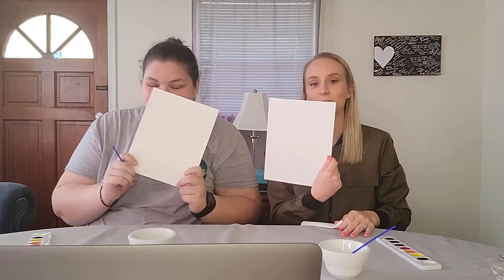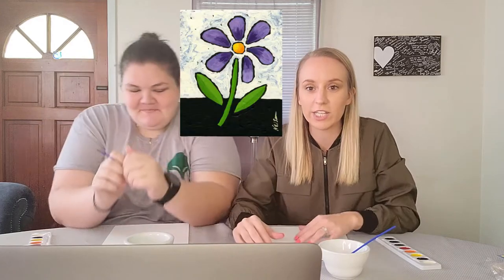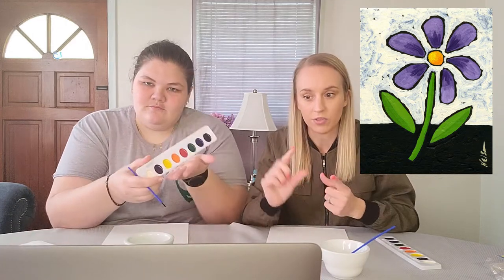Okay guys, on to our third challenge: painting canvas. So today we are going to paint the flower that's right there on the screen for y'all. We are going to do some type of background — it doesn't have to be specifically what you see on screen, but it does have to have something in the background. And then also that flower specifically — the colors, the petals, the center, and also the stem. That's what we have to complete.